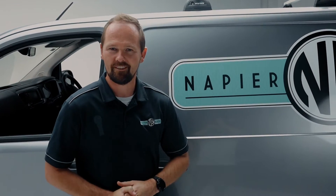G'day, it's Adam from Napier Electric. We're currently hiring and we believe that top-notch staff deserve top-notch vans, so we're going to have a bit of a walk-through of one of our vans today.